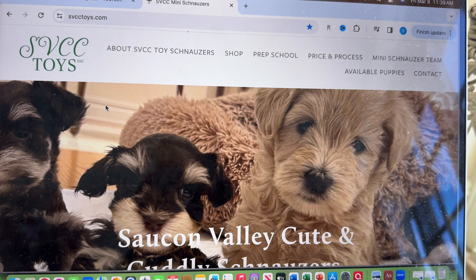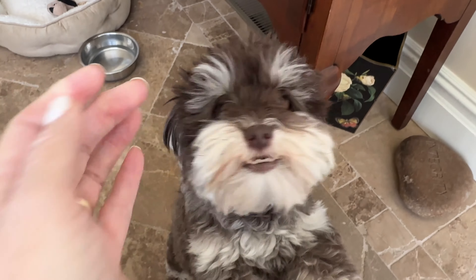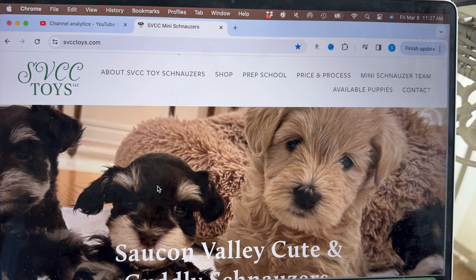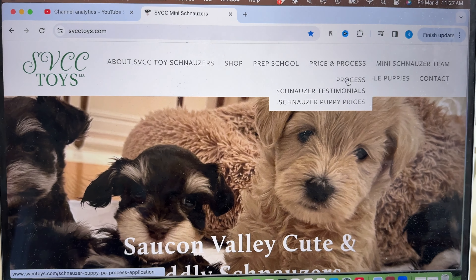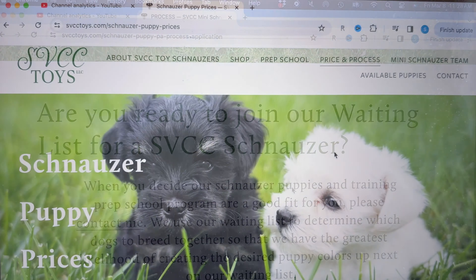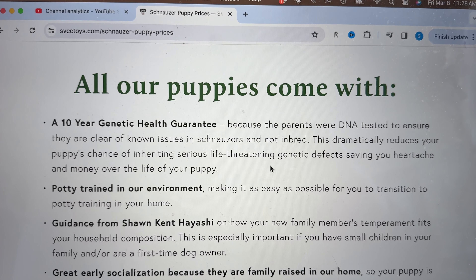My website is svcctoys.com. Here's little Miss Godiva — she's on my website as well. When you go to svcctoys.com, I want to point out we have a tab called Price and Process. Go to that tab, click on Process, and it explains our waiting list. So if you're ready to join our waiting list for an SVCC Schnauzer, or are curious about our pricing, please come check out our schnauzer puppy pricing page on our website — it highlights all of what comes with an SVCC Schnauzer.